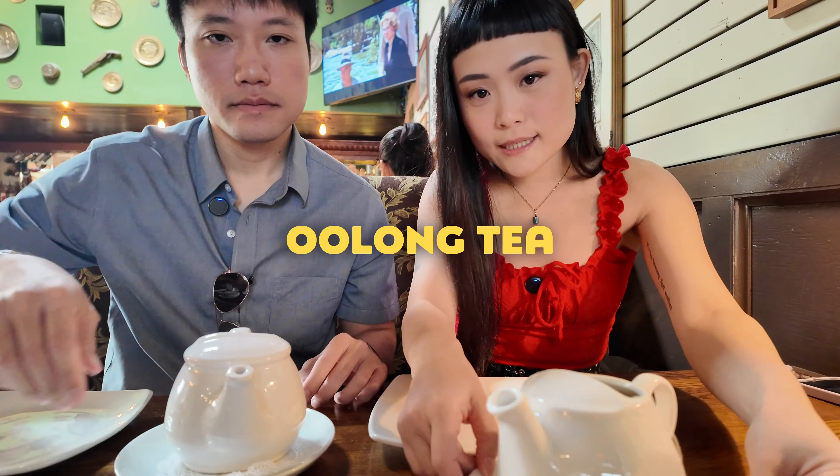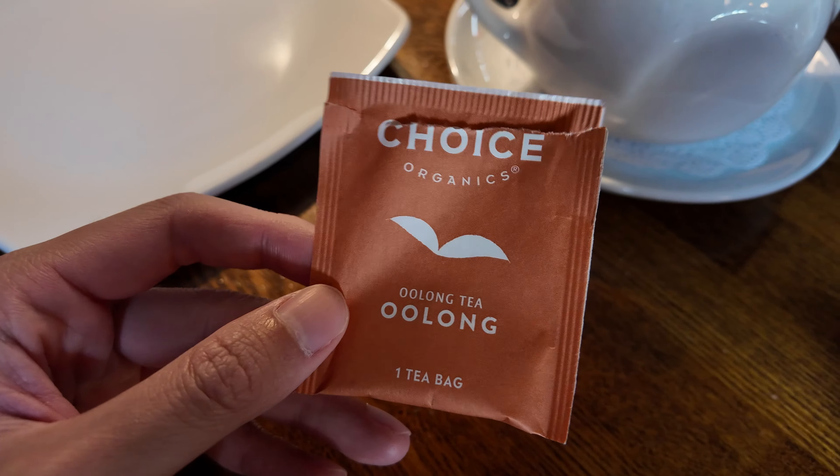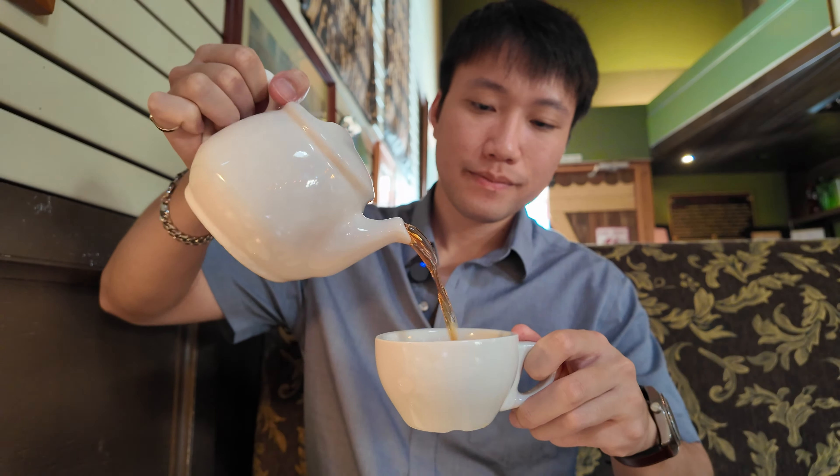I got my oolong tea and I got my peachy tips. Finally, my first British afternoon cup of tea — cheers everyone! It's very light. I would probably enjoy the tea if it were a little bit stronger, but peachy tips is actually pretty light.